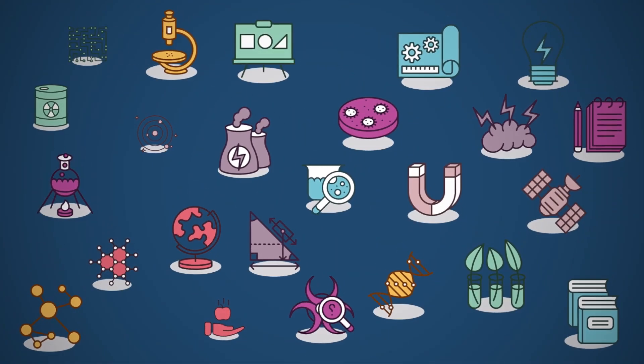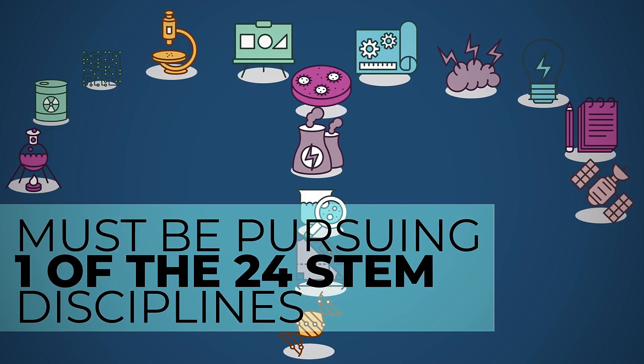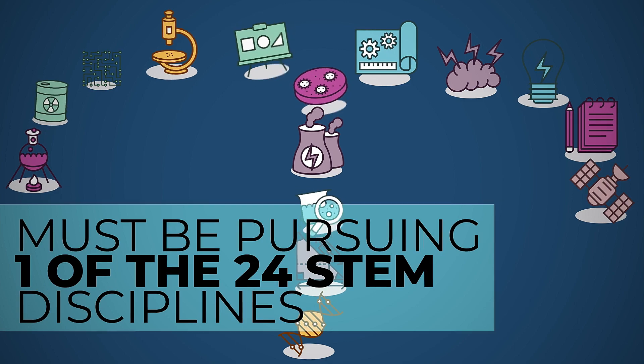This is a big one. You must be pursuing one of the 24 STEM disciplines. These are umbrella categories, so if your major falls under one of these disciplines, you're good to go.